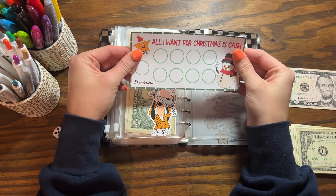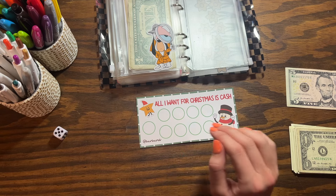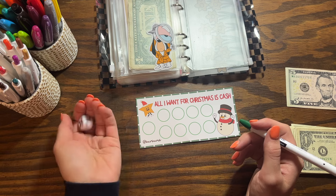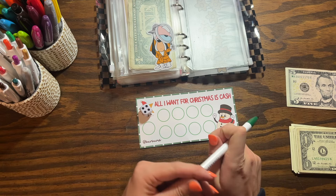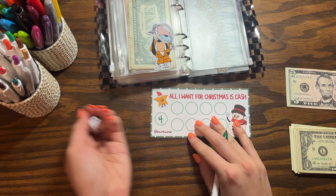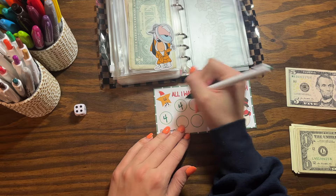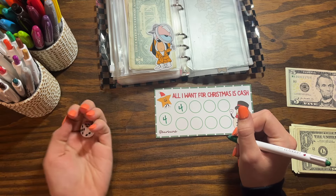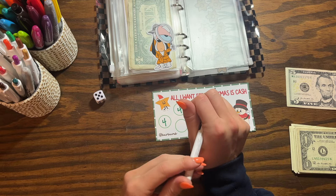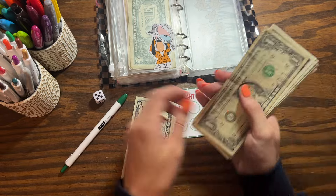This next one is something I added last time — it's from my shop, a freebie from my Black Friday launch. I wanted to do at least one Christmas challenge. Let's roll the dice: got a four, then another four — so that's $8.